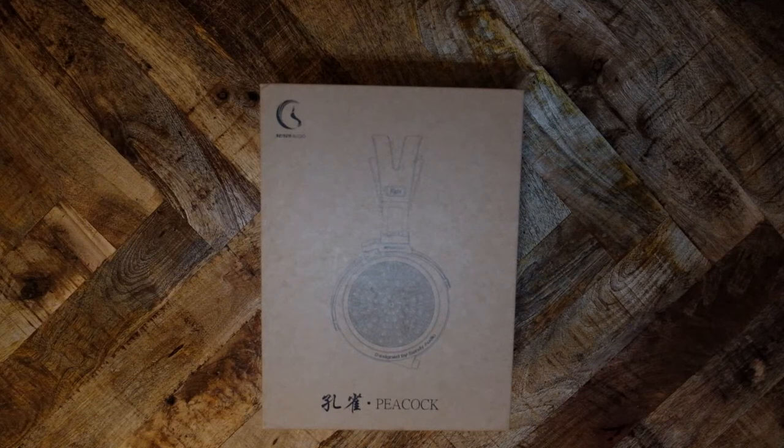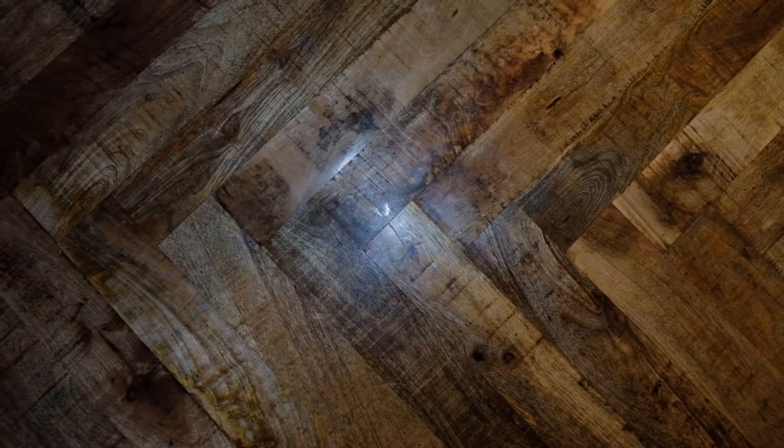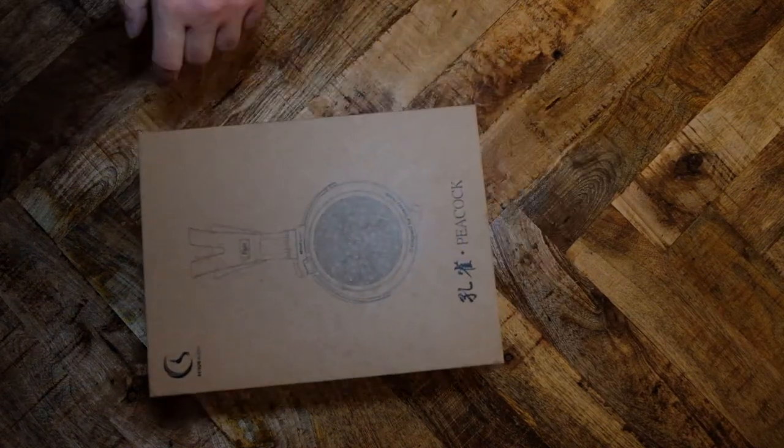Part 1 will be the review and breakdown of the Peacock — a discussion of the build, comfort, and sound. Part 2 will be comparisons between the Peacock and other headphones costing over $1,000. Part 3 will be a discussion about value and the lack of consistency among audiophile reviews, particularly about this pricey gear.